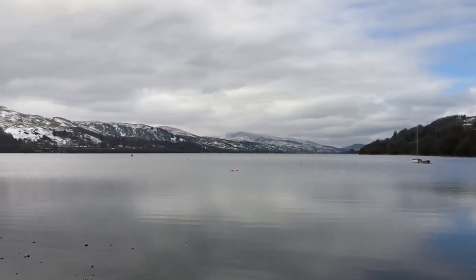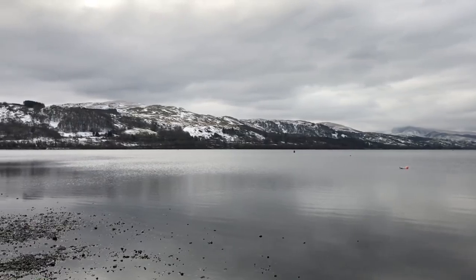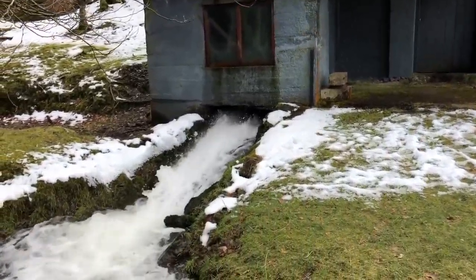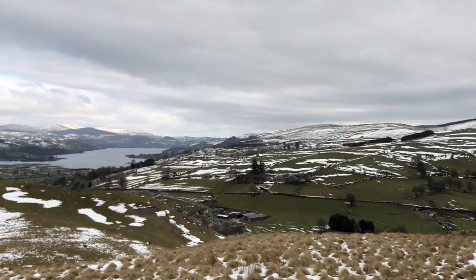I wanted to start this video with a quick pan across the absolutely beautiful Bala Lake. For anyone who knows the UK or this region, this will give you a good idea as to whereabouts we are - sort of on the way to the Welsh coast - and we are heading up the mountain Aran Fawddwy.